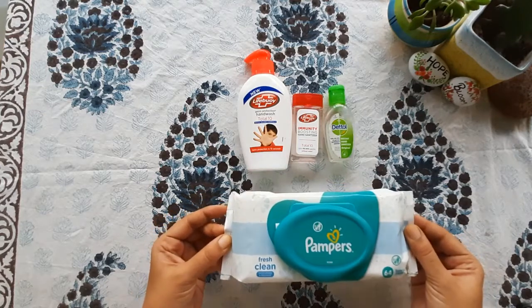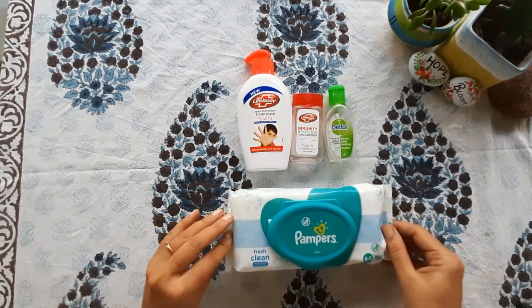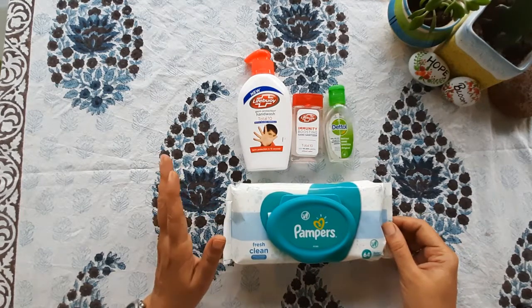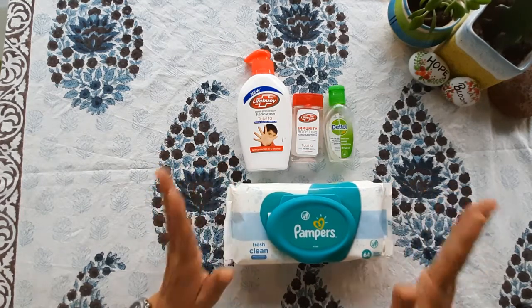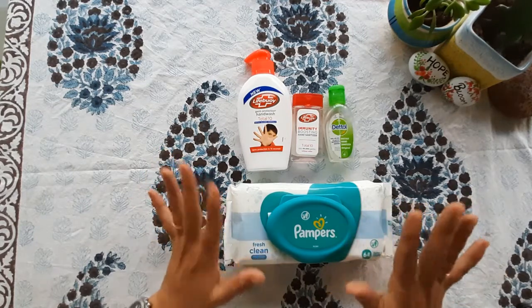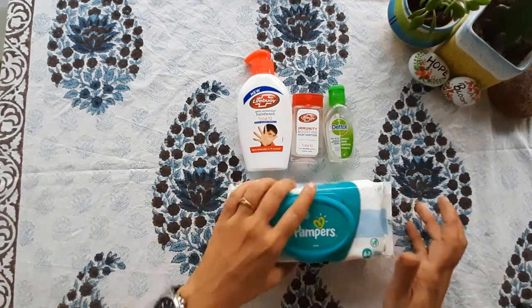Then comes Wet Wipes. I will be travelling with my kids and pets, so Wet Wipes is very handy. I love to keep wet wipes.